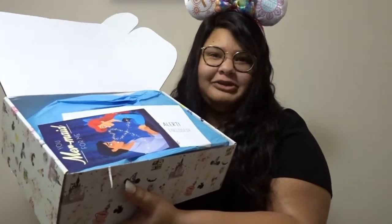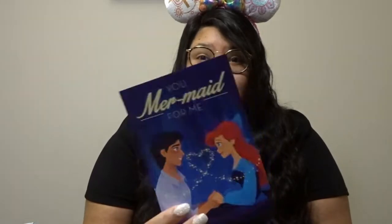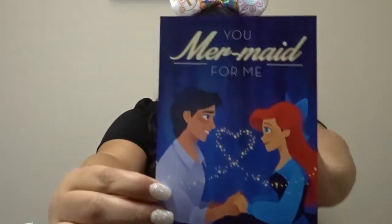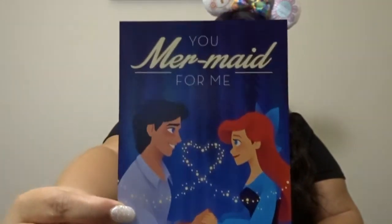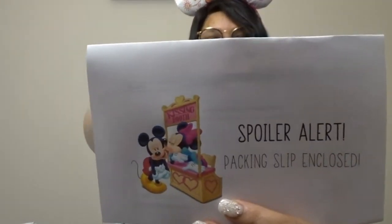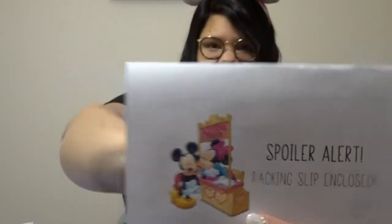As soon as I open the box I see they're back to the blue wrapping paper. Oh my goodness — they included a print that I absolutely want to frame. It says 'You Mermaid For Me' and it has Ariel and Prince Eric on it. How gorgeous! Ariel's not my favorite Disney princess but I love and appreciate her so much. This is perfect especially for my fiancé and I since we're in the process of planning our wedding — I'm definitely framing this.